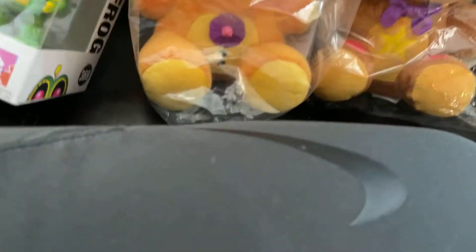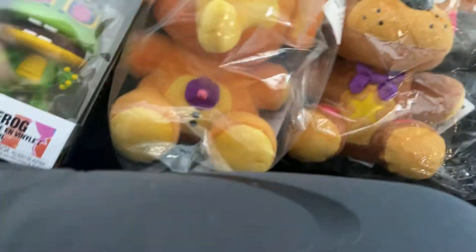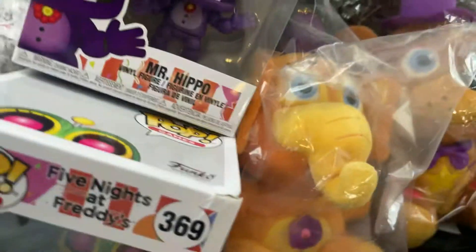So yeah, this is gonna be it for this reviewing video. Bye guys!